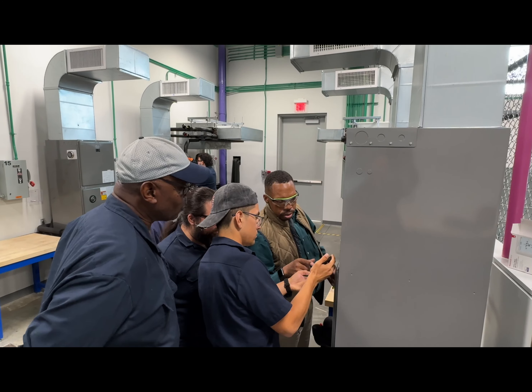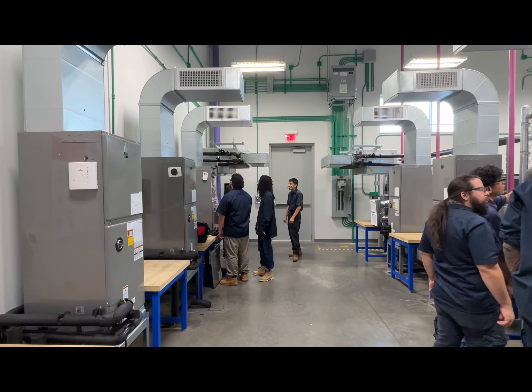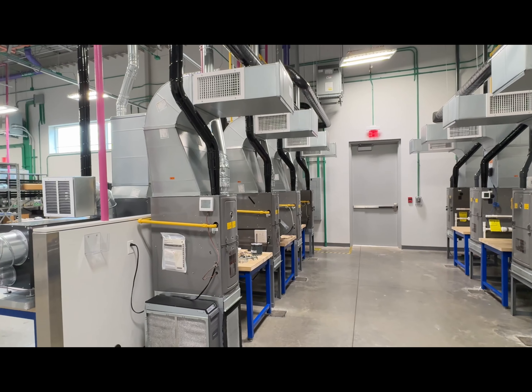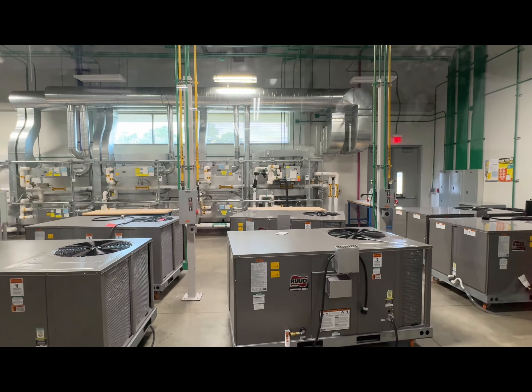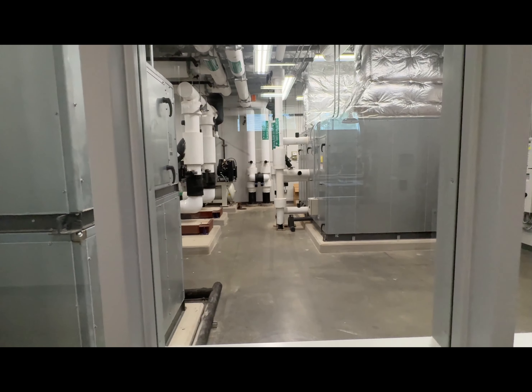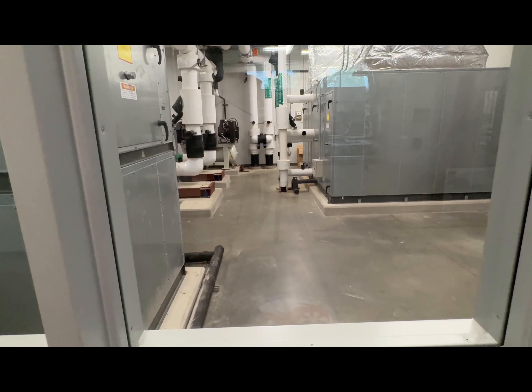All of the courses are designed with the technician in mind with a combination of in-class curriculum as well as hands-on experiences in the laboratory with functioning equipment. The facility is not only designed for education instruction but an opportunity to see equipment in actual installations.